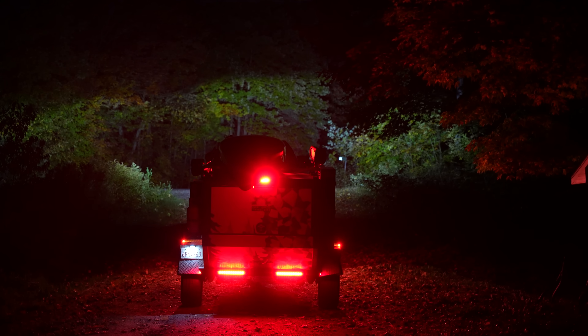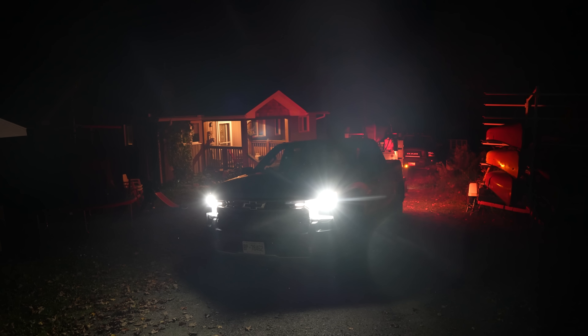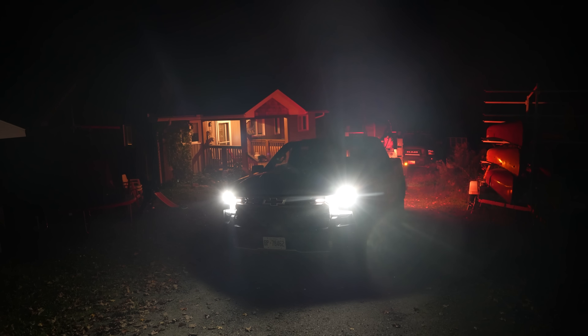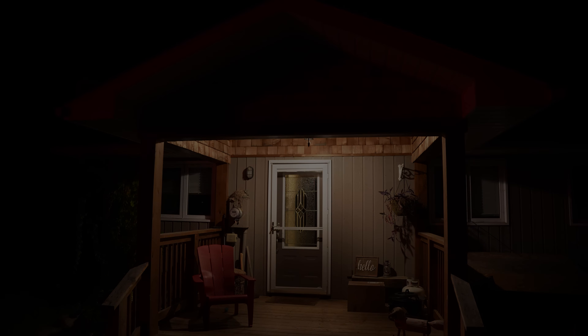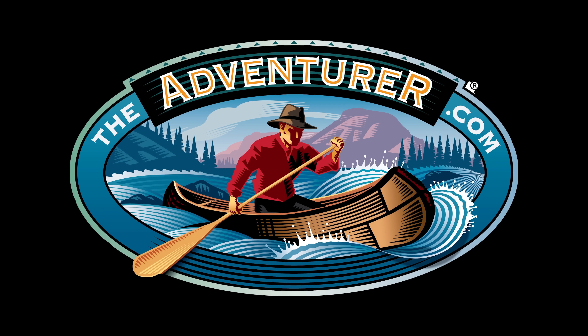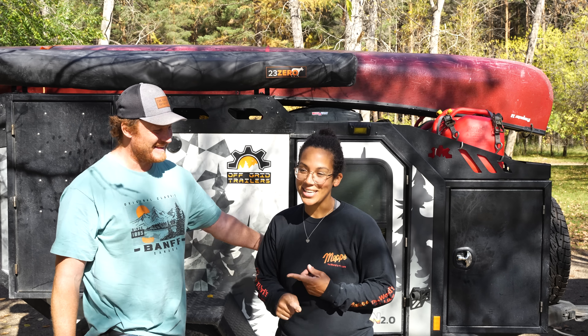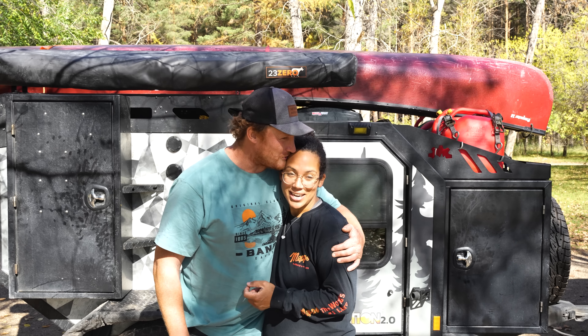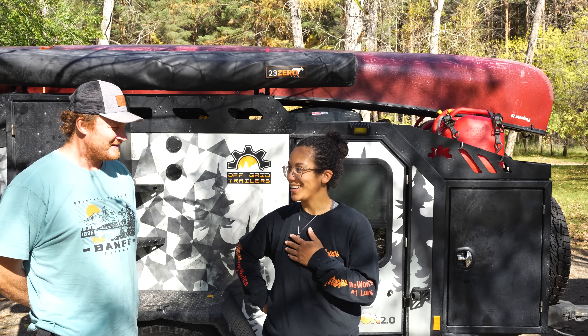We're home. That's all she wrote, folks. We are home. I'm exhausted — we both got the flu. But did you have a good trip? I did. I did have a good trip.